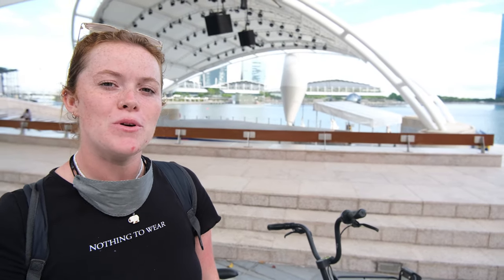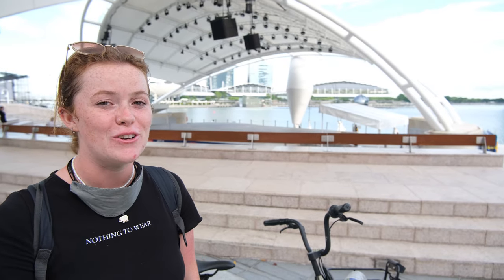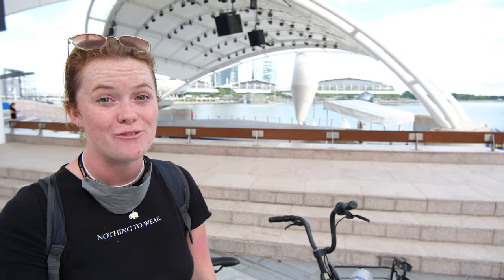Just behind us is actually an outdoor theatre area. We were walking by here last night and there was actually a jazz band playing. We sat down and watched them for a few hours — it was really fun and it was free, so it was a great way to spend our first evening here in Singapore.